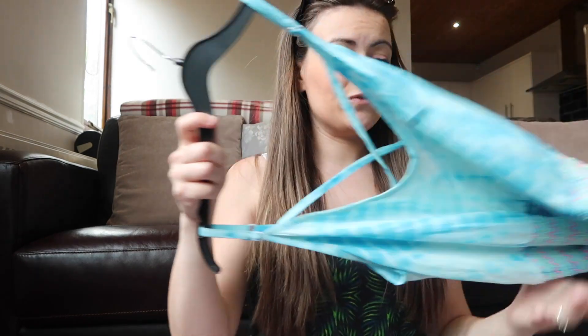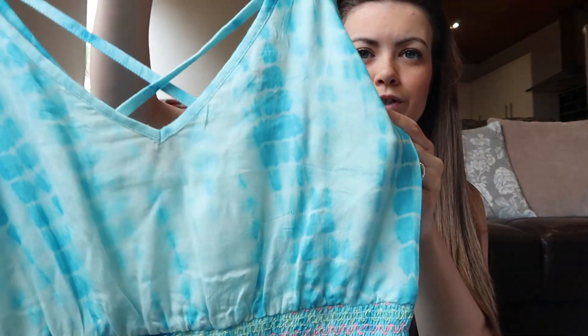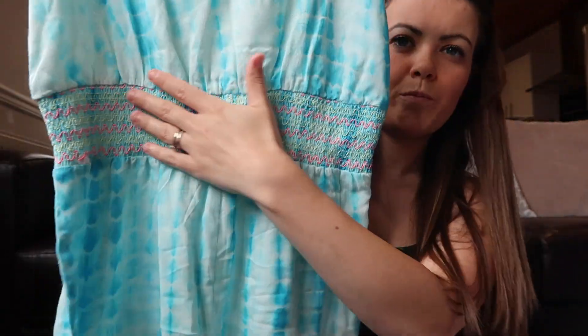I've actually worn this one already when we went to Null Park — you can see it in my vlogs. It's this beautiful blue playsuit with a V-neck that has a crisscross at the back, a stretchy section, and multi-coloured pom-poms. It looks super cute and very beachy.